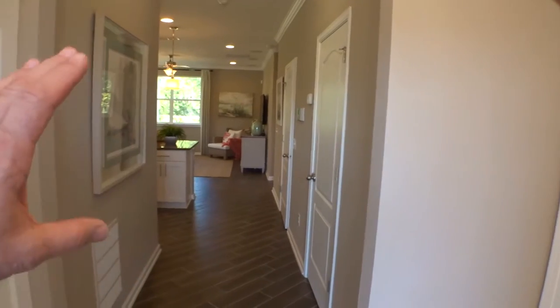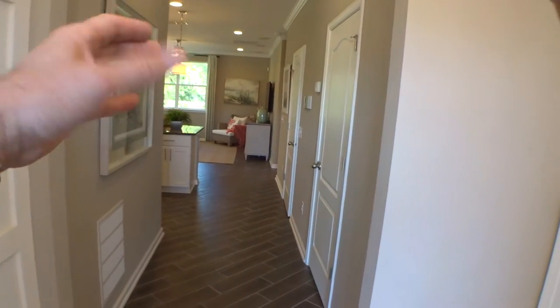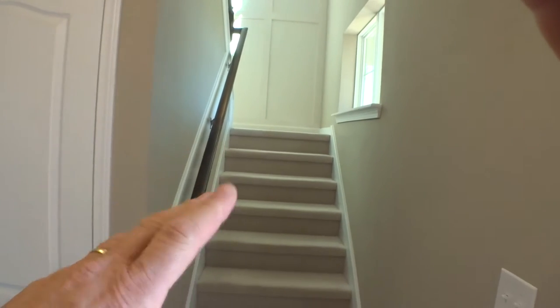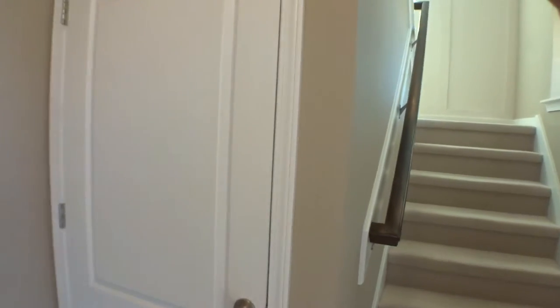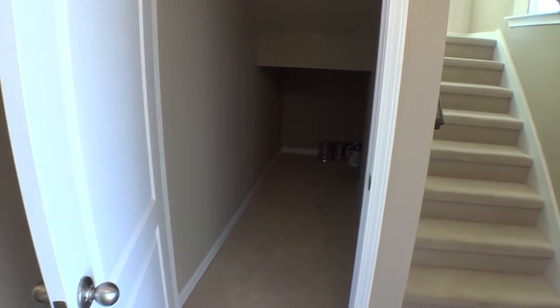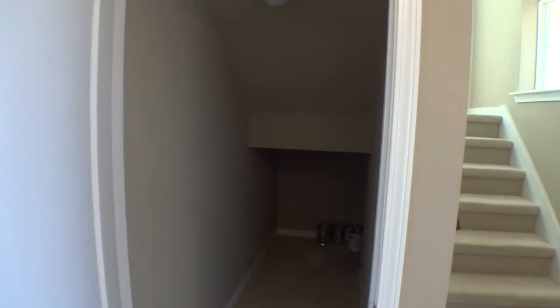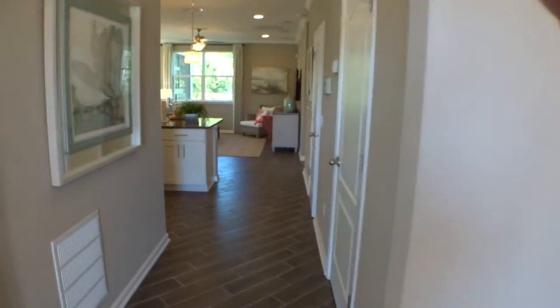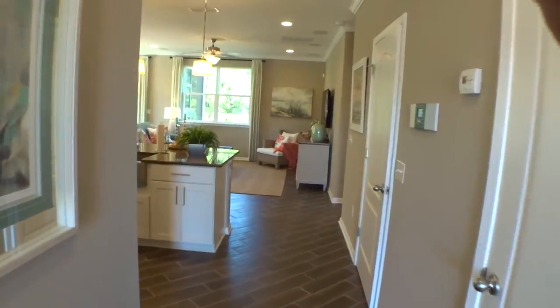Entering the home, the first thing you notice is how light and bright it is — lots of window space. Looking to the right we have the stairs to the second story. There's also great storage here — I thought it was a coat closet but it's actually a very good use of space.